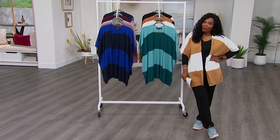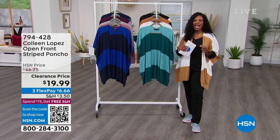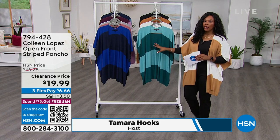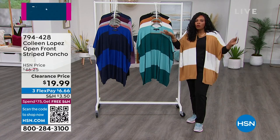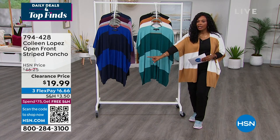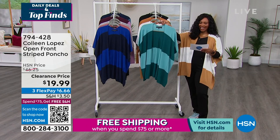You're going to want this next item. You're going to see a few pieces coming up right now from Colleen Lopez — I'm wearing one and you're going to see all the other colors of the open front striped poncho. Colleen loves a poncho. All of us do because they're easy to just throw on and wear with everything. Do not see that less than $20 price tag and think you're not sure — jump on every color that you can.